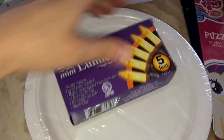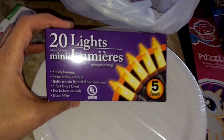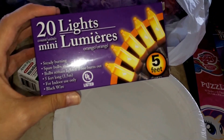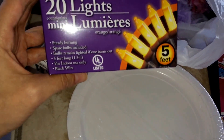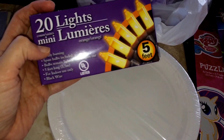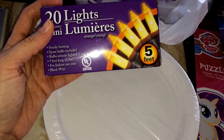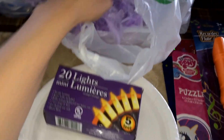I grabbed two of these miniature Halloween lights. They come in purple and orange. I almost grabbed a couple of purple ones, but I decided to grab orange because I can use these for October and November. They're five feet long — you get 20 lights — and I believe you plug them in; I don't think you need batteries. I got two of those.